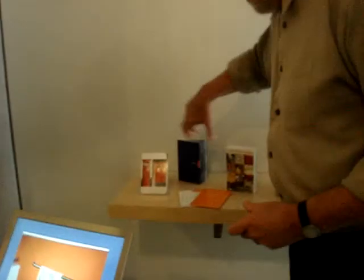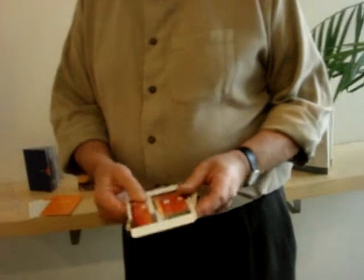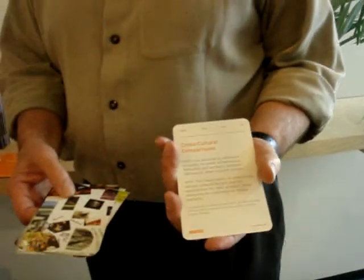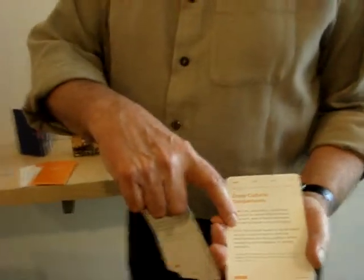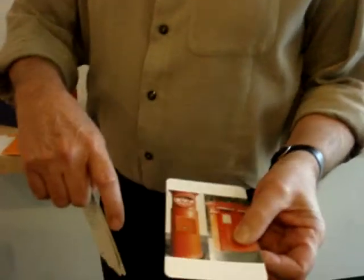This is our methods deck, where we have 51 cards which help us with the kind of research that's important for design before you've decided what you're going to do. It's different from market research in the sense that it's about latent and hidden needs that you discover before you decide what you're going to design. They're divided into learn, look, ask, and try. Each card has a description of a technique or process on the back, and a little example pictured on the front as well.